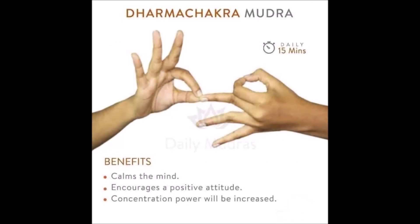Number 14, Dharma Chakra Mudra. Dharma Chakra Mudra calms the mind, encourages a positive attitude, and improves concentration power.